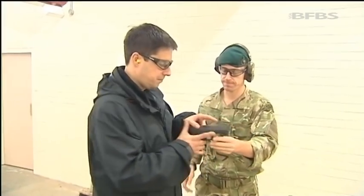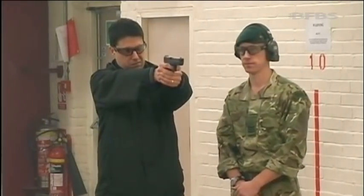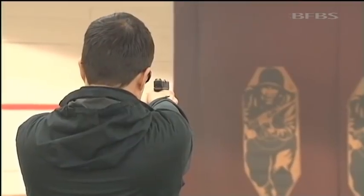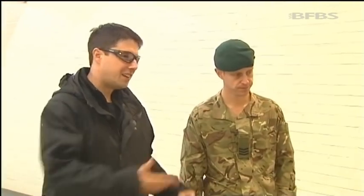The fourth-generation Glock is lighter, more accurate, and can carry more ammo — 17 rounds in the magazine instead of 13. But crucially, it's safe to holster loaded and ready, saving crucial seconds on the Browning in life-threatening situations.